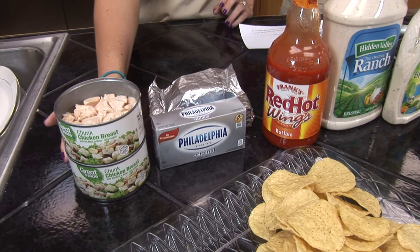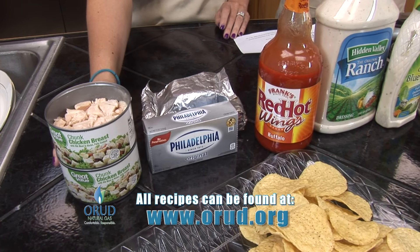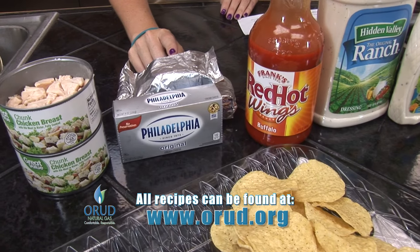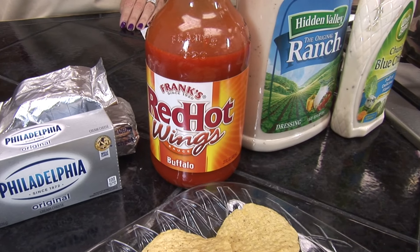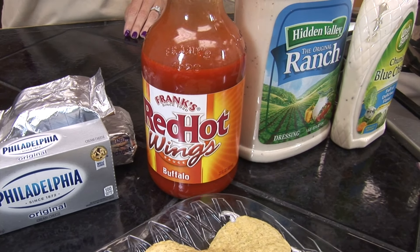You're going to start with two big cans of chicken, and you want to have those strained. One and a half blocks of cream cheese, half a cup of hot wing sauce — you can use whatever wing sauce you prefer; we just chose to use Frank's.